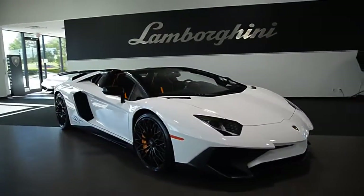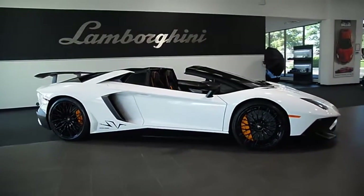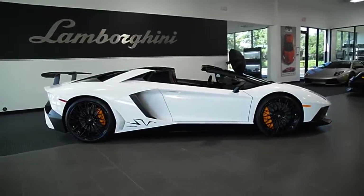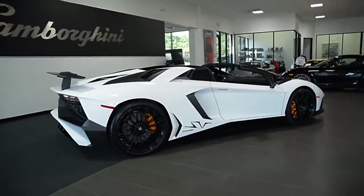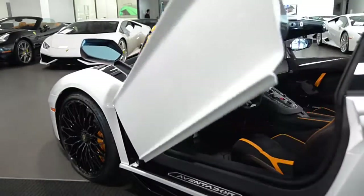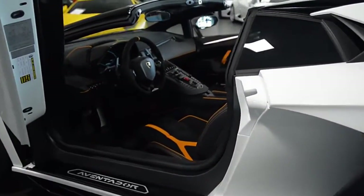Lamborghini Dallas proudly presents its 2016 Lamborghini Aventador LP 750-4 SV-Edition Roadster, equipped with a 6.5-liter, 750-horsepower V12 engine, and a 7-speed ISR transmission with all-wheel drive.